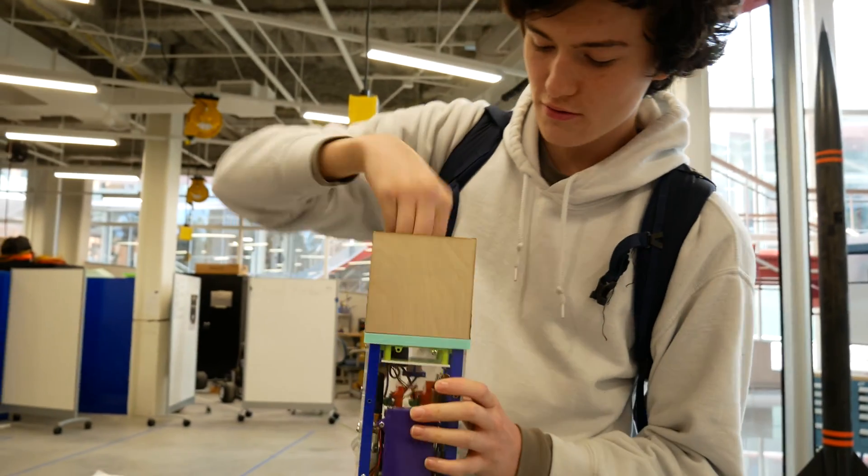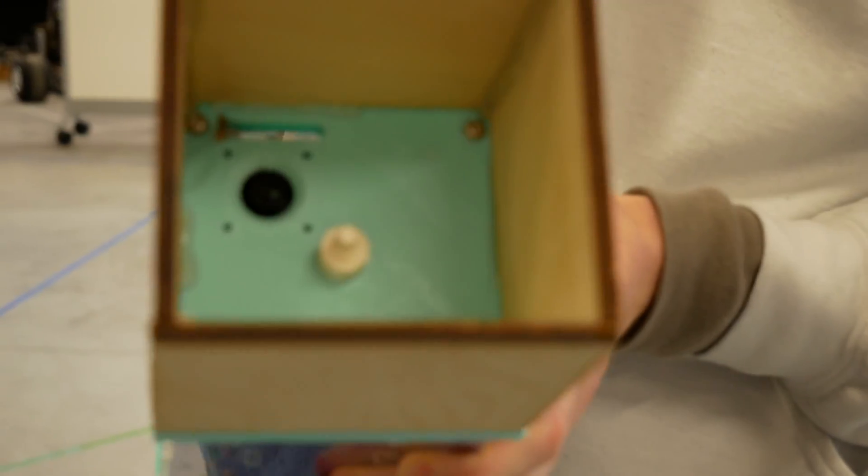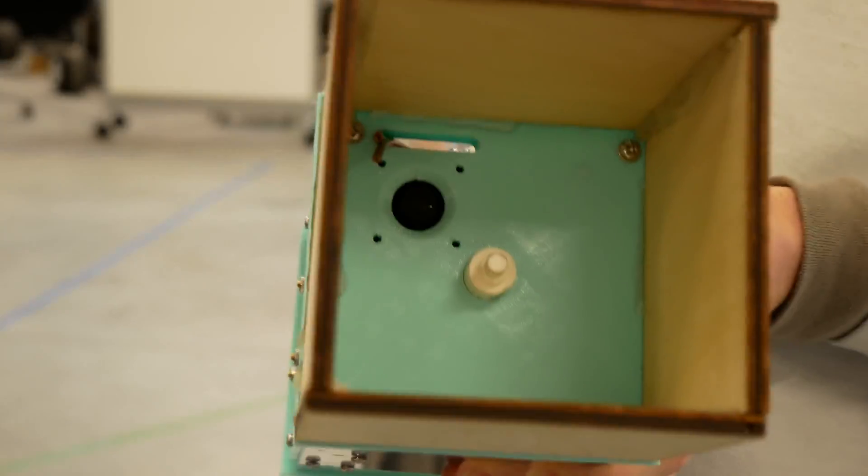We've also got a few cameras — I'll take off the lens cap. There's a little camera right up there that's going to be looking and watching the parachute actually open.